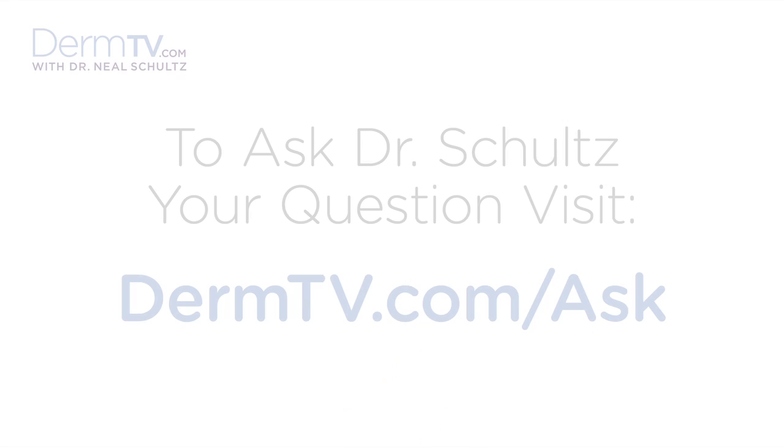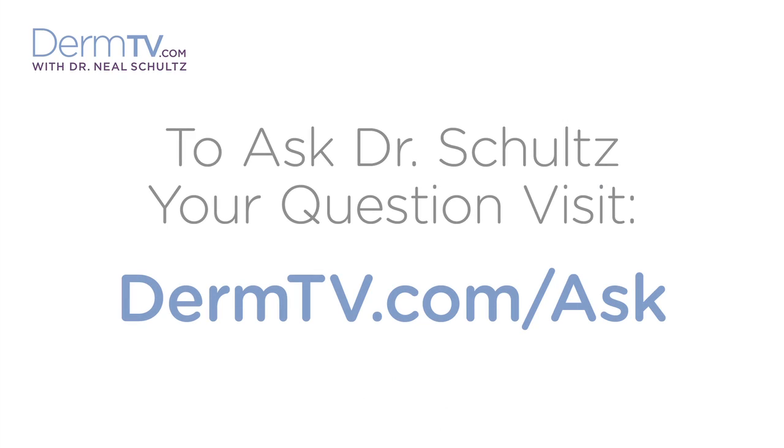Hello, I'm Dr. Neal Schultz and welcome to DermTV. One of the more important treatments for acne with red pimples, pus pimples or cysts is antibiotics.